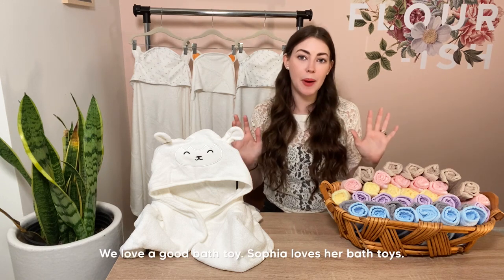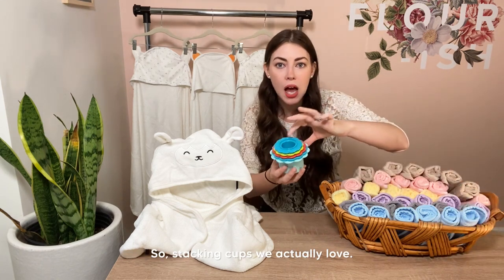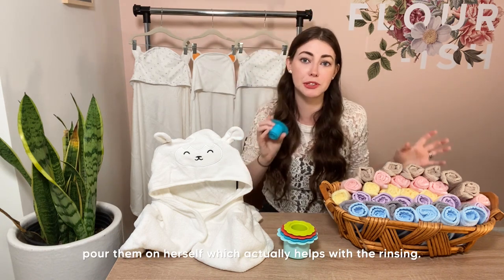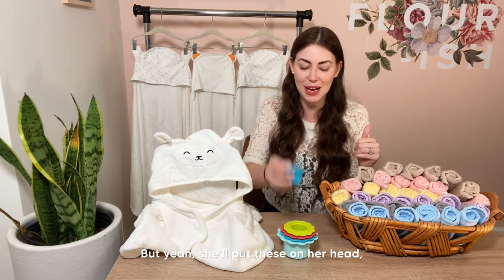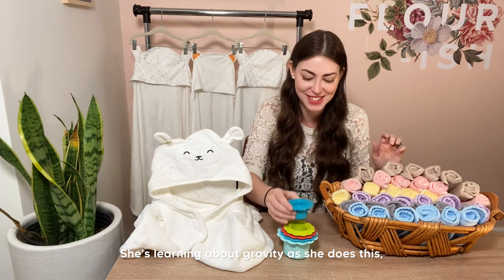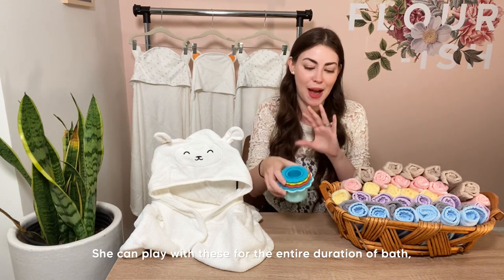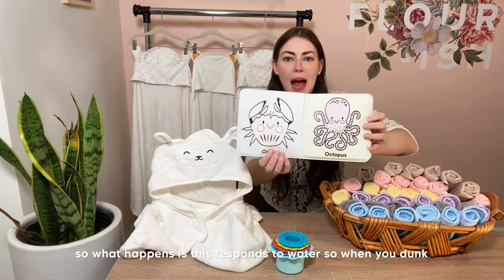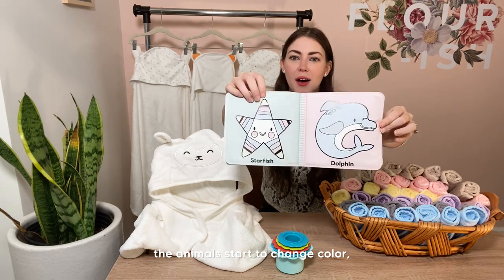Bath toys are great — Sophia loves her bath toys. Stacking cups are wonderful: she can fill them with water, pour them on herself (which helps with rinsing — she's participating in her own bath time!), put them on her head. She's learning about gravity and the difference between solids and liquids. She can play with these for the entire duration of bath. She also absolutely loves a color-change book that responds to water — when she touches it with wet hands, the animals change color.